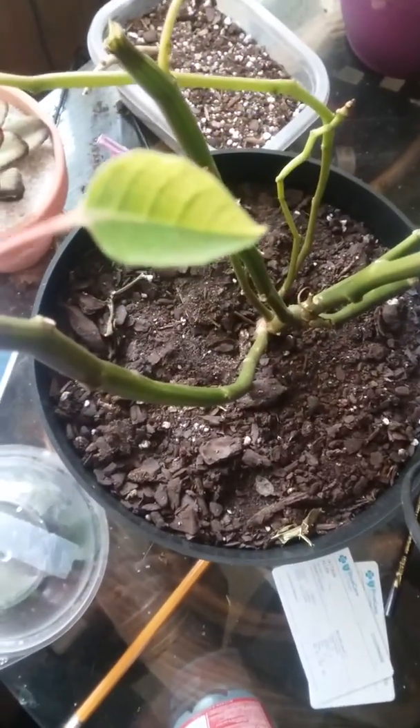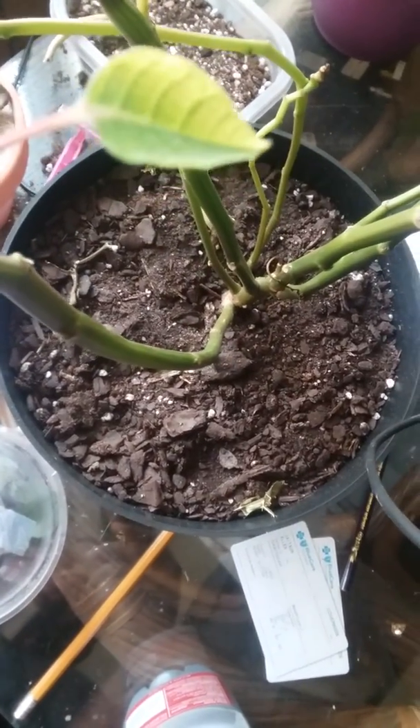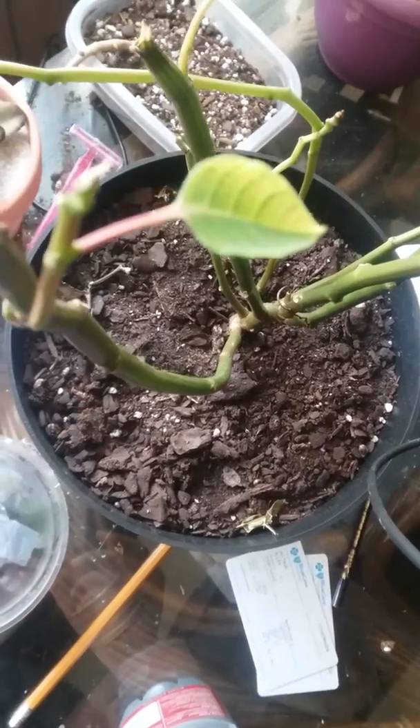I'm hoping some of these leaf shoots start growing and it can produce more stuff, because right now all it has is this one leaf — that's it. There's that one leaf right there. Also, this isn't mine, it's my nana's pot.